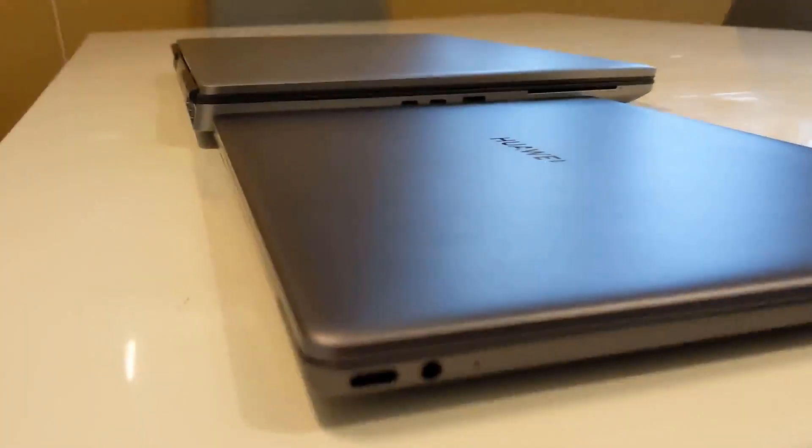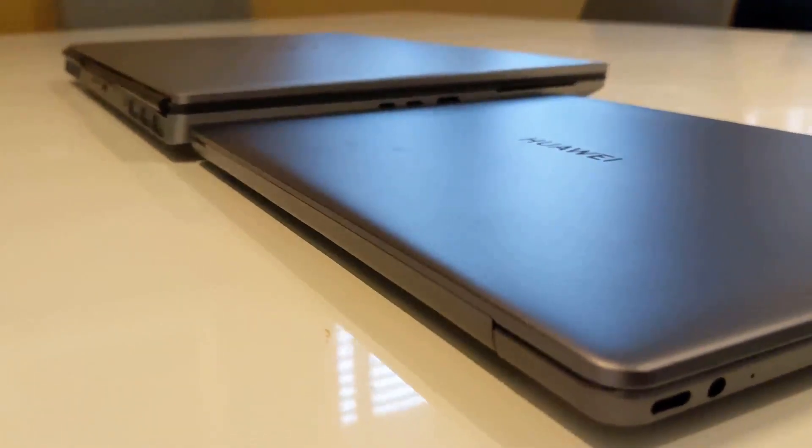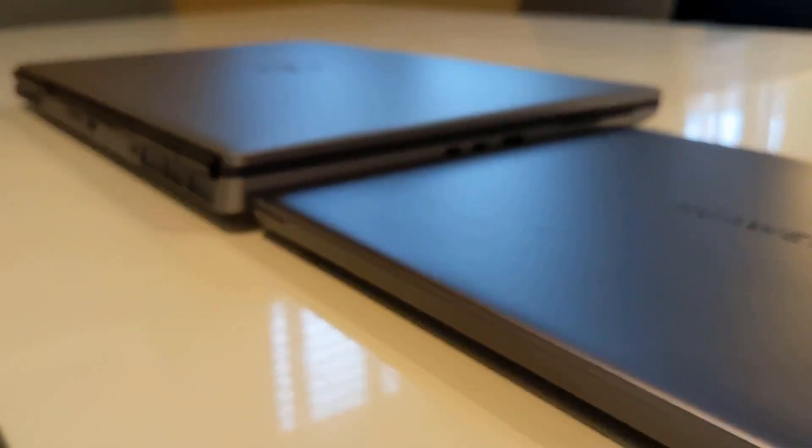If you don't think or you know you won't be using this machine to its full potential, then this isn't for you, because it's a really expensive device, not the most portable of machines and it's just not worth it for most people.